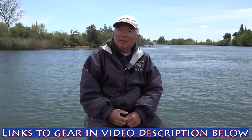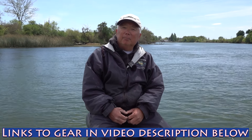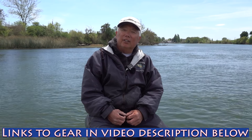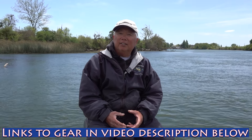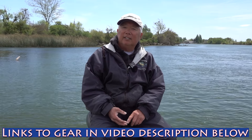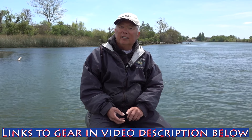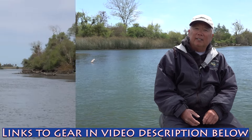On this first report of April, the biggest thing is the weather change. It's starting to warm up so all the fish are starting to turn on — all the fishing up in the lakes, up in the Sierras, in the Delta, in the river. Everything's starting to turn on right now.